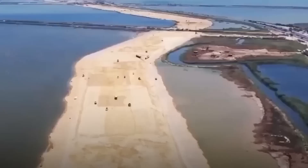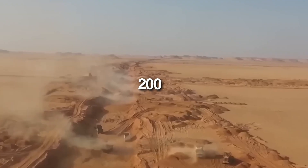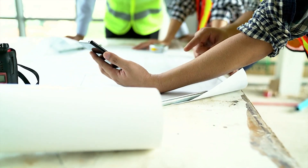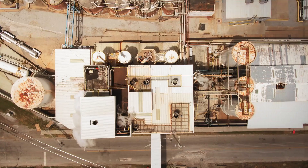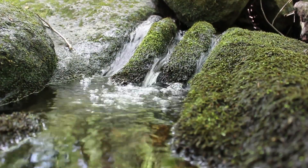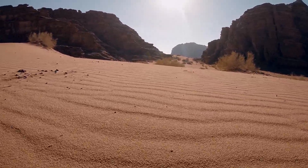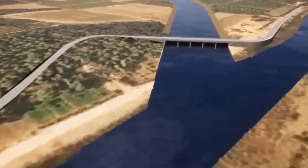One might assume that a project of this scale could be planned in a matter of months or a couple of years, but in reality, the groundwork for this undertaking began back in 2006. The extensive research required was nothing short of monumental, considering the vast expanse that will accommodate millions of people, multiple power stations, hundreds of factories, commercial areas, and extensive farmland. The project's very existence hinges on securing a consistent and dependable water source — an absolute necessity in a region where water resources are exceedingly scarce. From what we can gather, the project appears to be progressing smoothly, both in terms of schedule and budget.